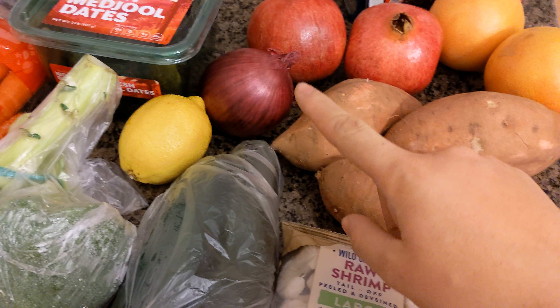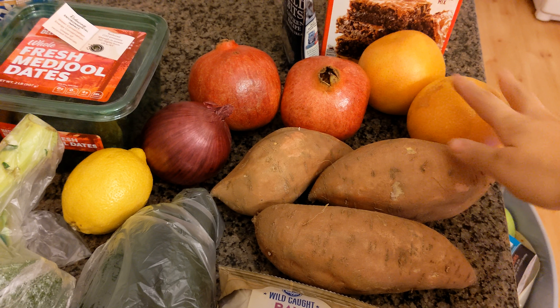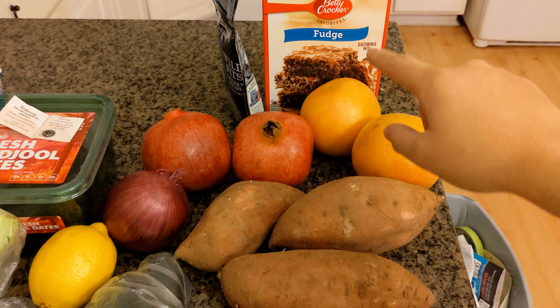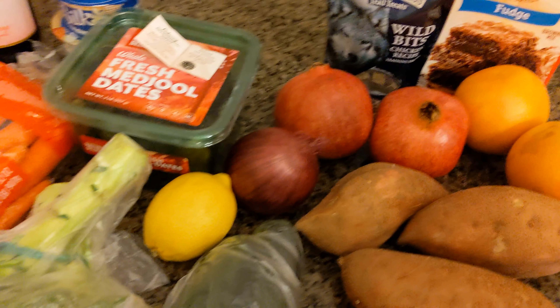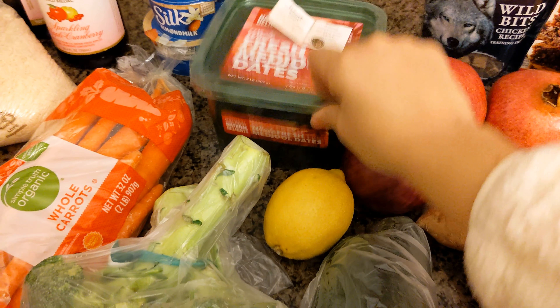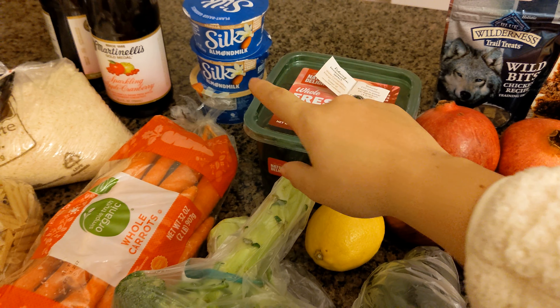Broccoli. I have two zucchinis here, a lemon, a red onion, some sweet potatoes, a couple of grapefruit and pomegranate. And then I have a brownie mix and some dog treats. I picked up this huge thing of dates because I've been going through dates like crazy, and then some almond milk yogurt.